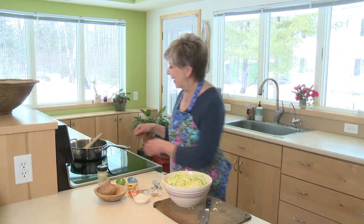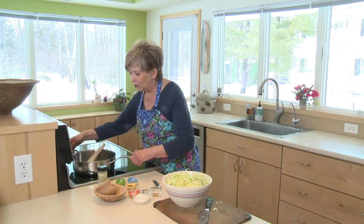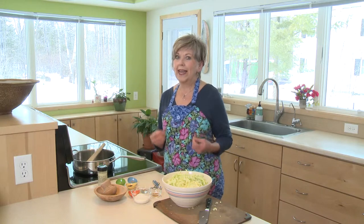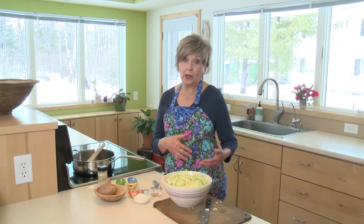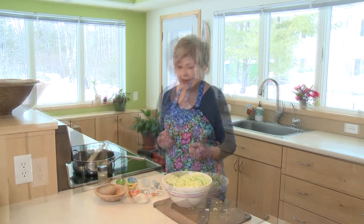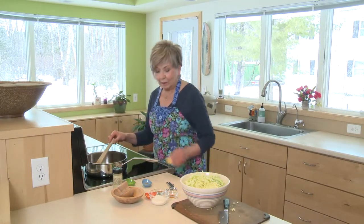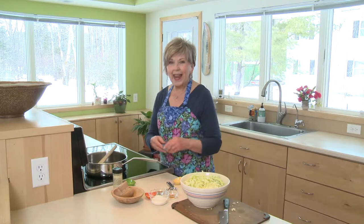I have my ingredients measured out and I've heated up about a tablespoon of coconut oil. I like coconut oil because it can really take high heat, and with stir-fry you want to have your heat turned up pretty high. When the oil is nice and hot you can add some cumin seeds, some brown mustard seeds.